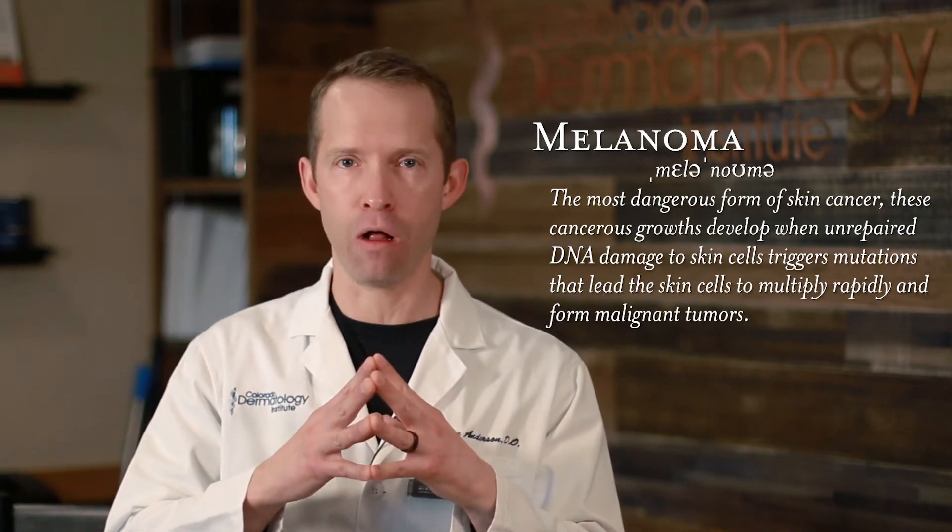We've all heard the term melanoma, and melanoma is the term for skin cancer. It's a very bad skin cancer — you do not want melanoma at all.